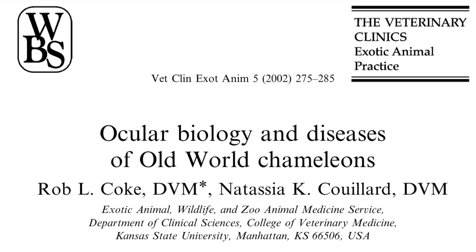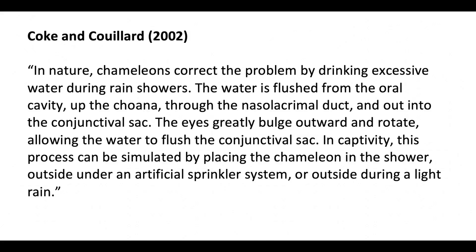The citation is as follows: 'In nature, chameleons correct the problem by drinking excessive water during rain showers. The water is flushed from the oral cavity, up the choana, through the nasolacrimal duct and out into the conjunctival sac. The eyes greatly bulge outwards and rotate, allowing the water to flush the conjunctival sac. In captivity, this process can be simulated by placing the chameleon in the shower, outside under a sprinkler system, or outside during a light rain.'